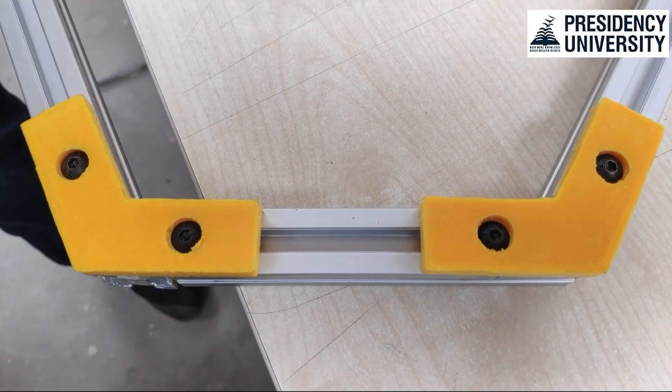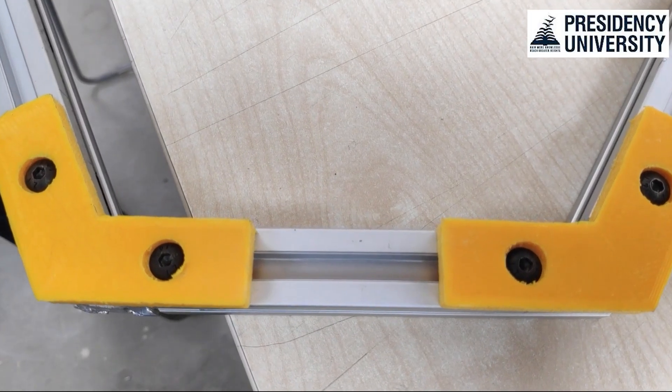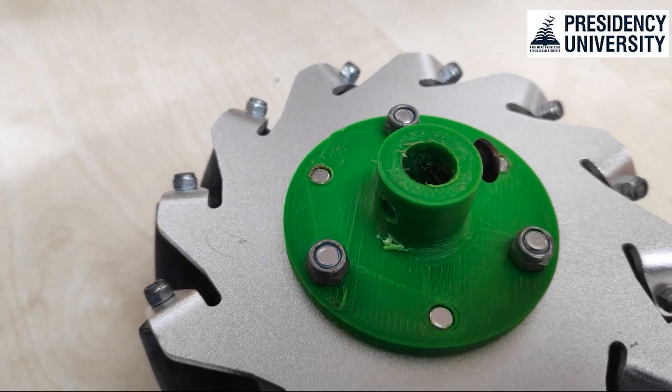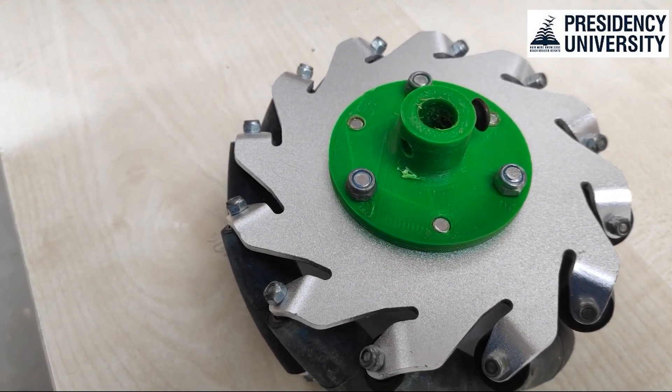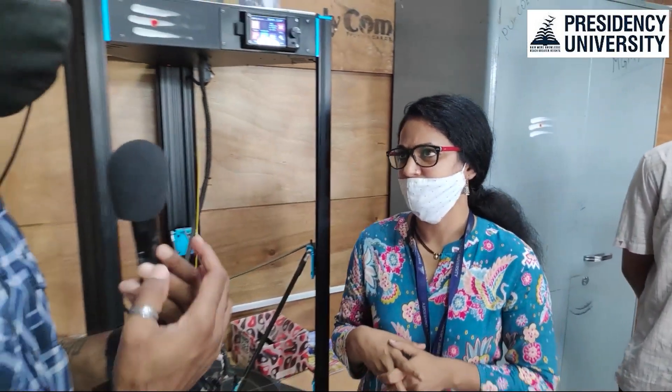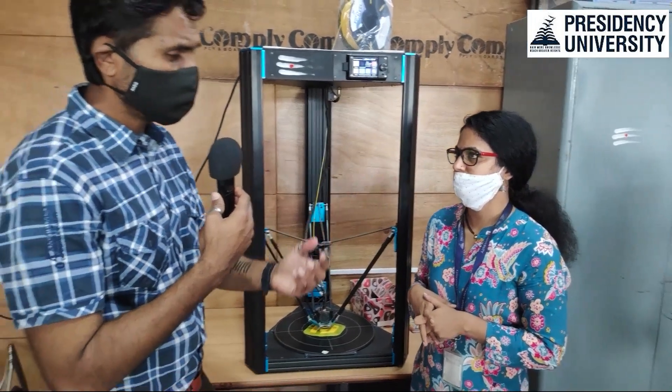It can print around 14 different materials. Listing some: PLA, PETG, ABS, TPU — and combinations like PLA with carbon fibers, wood material, and ceramics combined together. So we are printing 14 different materials right now, and we can experiment with other different materials that could come up.